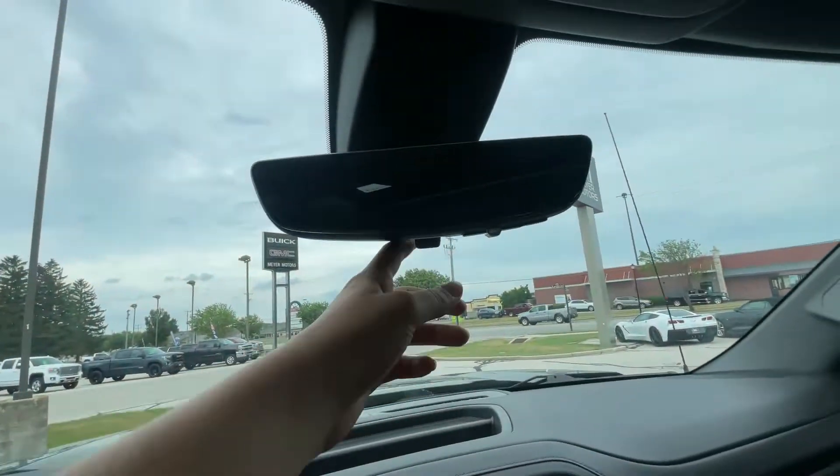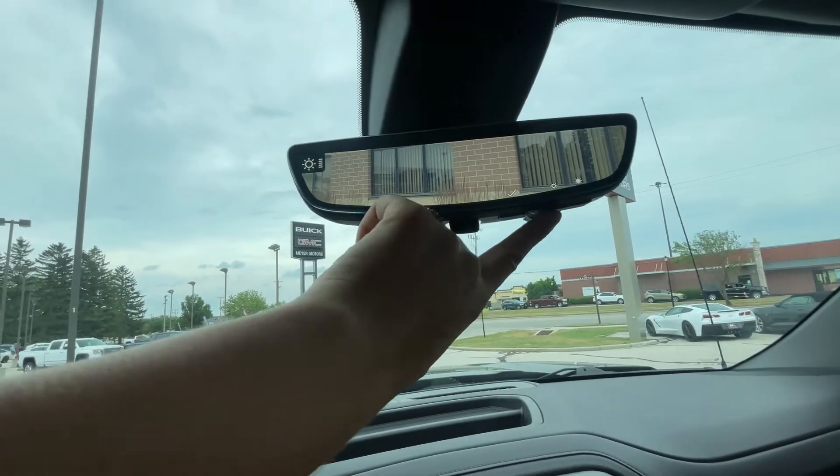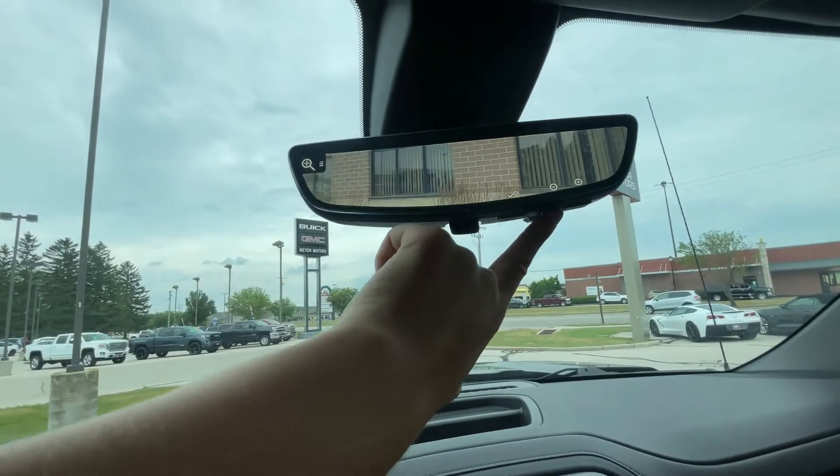Also, it has a rear camera mirror, and you can turn that on by just flipping that up, and you can change the brightness and the zoom.